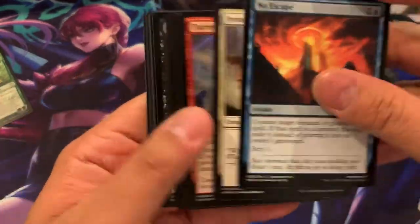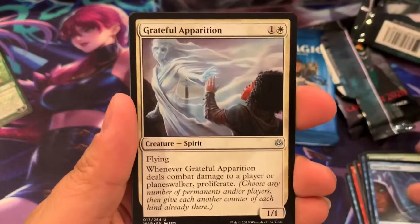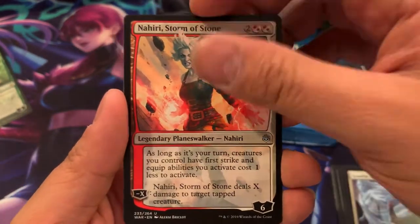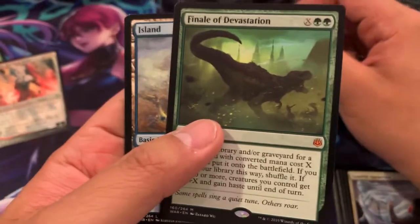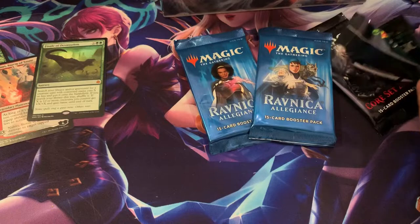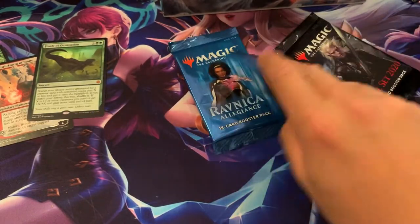Next pack, we are going to get Jace's Triumph, Grateful Apparition, Nahiri's Storm of the Stone — and you'll also receive that. And a Finale of Devastation. Awesome hit. So two packs already, Mr. Oscar — two great pulls.